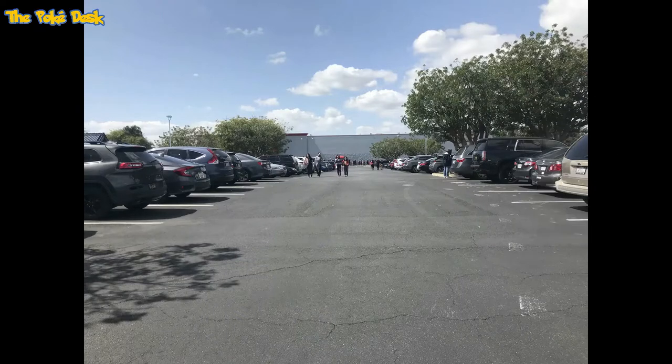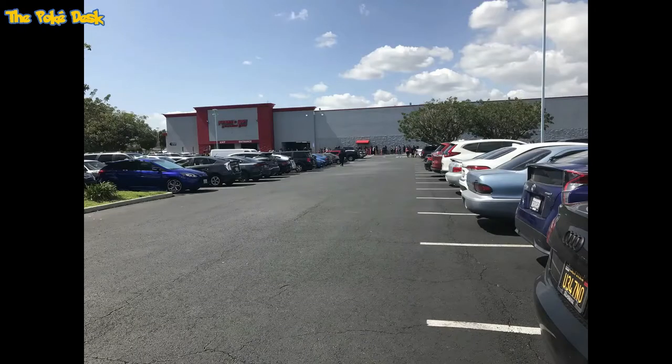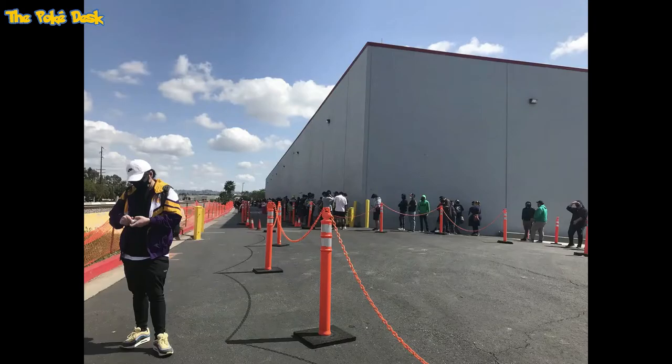Welcome Pokédex family to showing some pictures from when I went to visit Frank and Son's collectible show back in March 20, 2021.